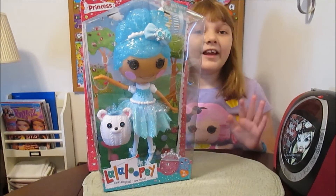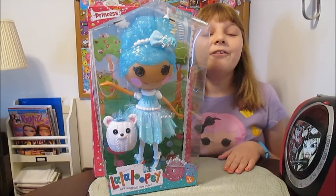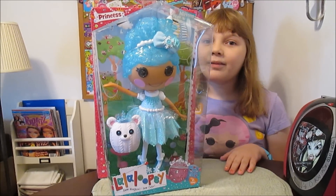Hi there, it's Banana, and today I'm going to unbox and review the new Lalaloopsy Princess Mittens Fluff and Stuff.